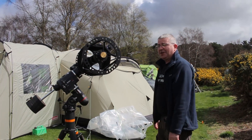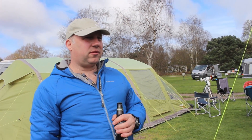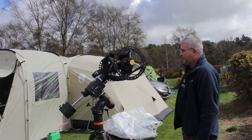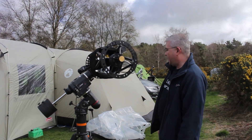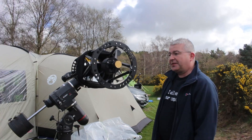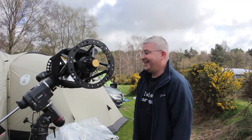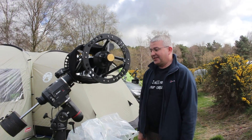Afternoon Phil, good afternoon, welcome to Kelling 2015. So what have you got? Well, this is one of Altair Astro's 10-inch deep field Ritchey-Chrétien scopes — Ritchey-Chrétien, Ritchey-Chrétien... answers on a postcard — which is about nearly two days old.